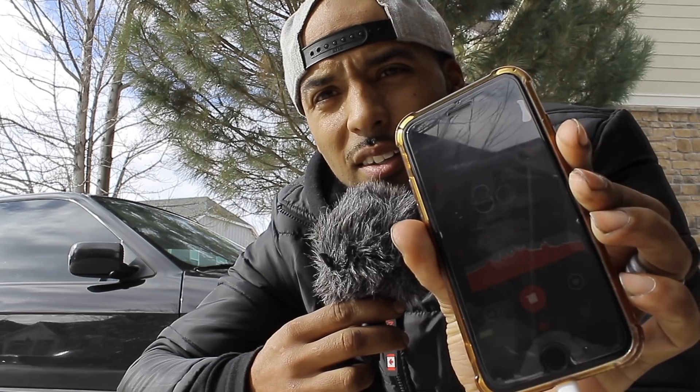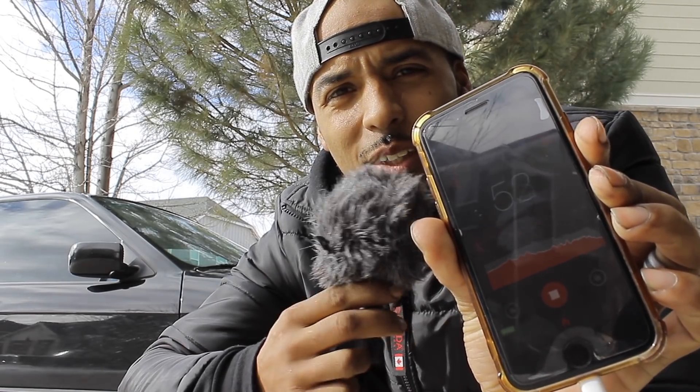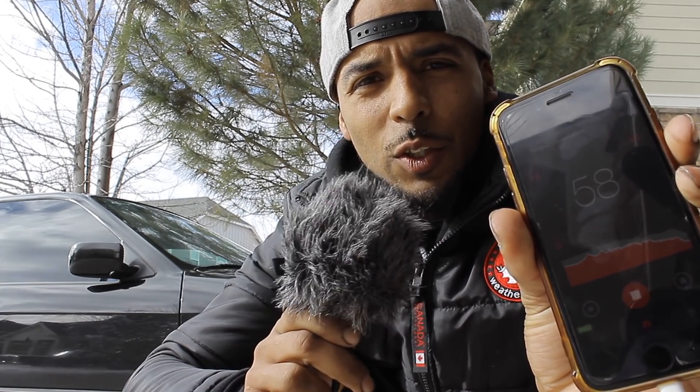As you guys can see, the mic is actually making it a bit more accurate on the phone, so I think this is the better way to go. I'm going to go and start up the beamer and then I'll show you guys what the dB rating is for this.